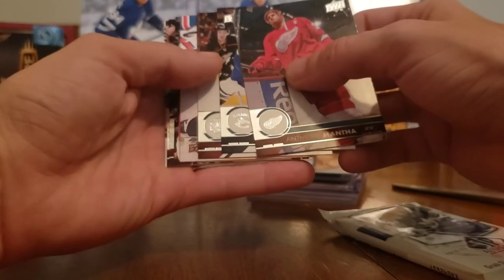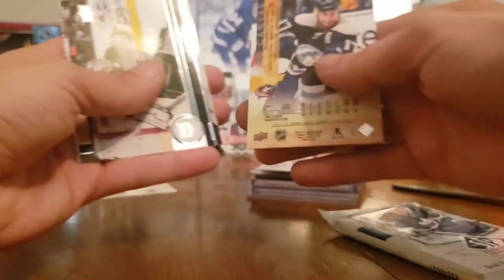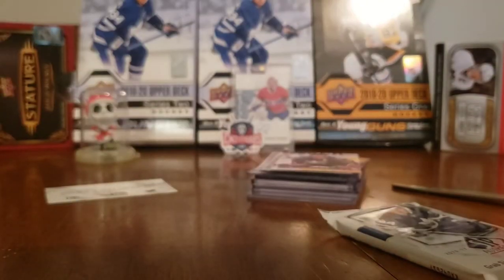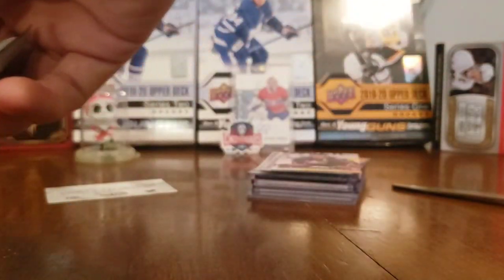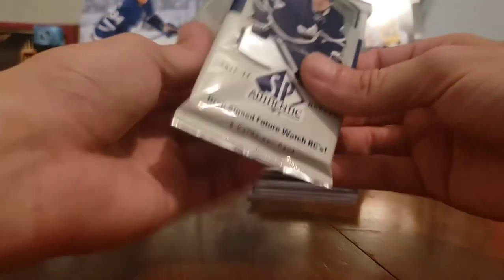We'll do 2017-18 first and dad will give you some base cards. So we got a pack - did we get lucky and get a Young Gun? We got a canvas - is it a young one? Yeah! It's a Brandon Dubinsky UD canvas. Give that a rub for dad so we can get your luck to pay off. Okay, you magicked it - let's see if your magic pays off.